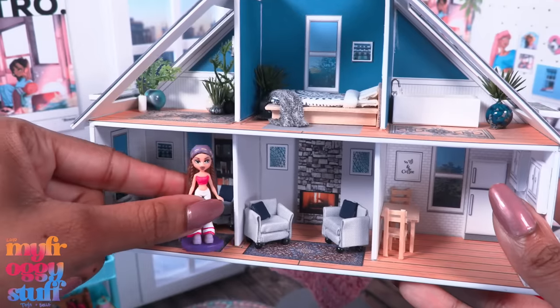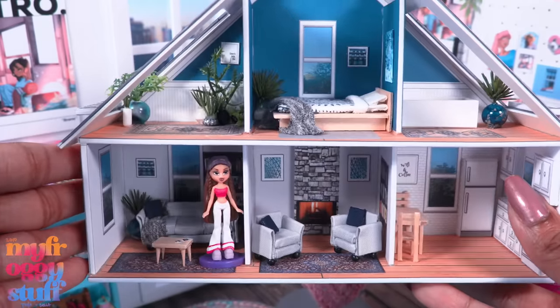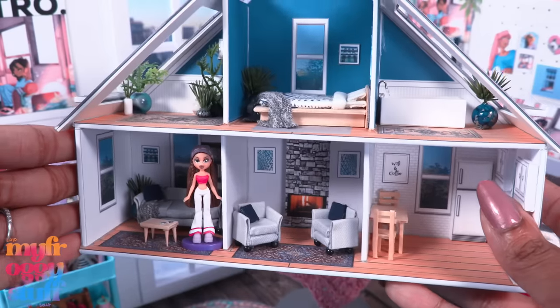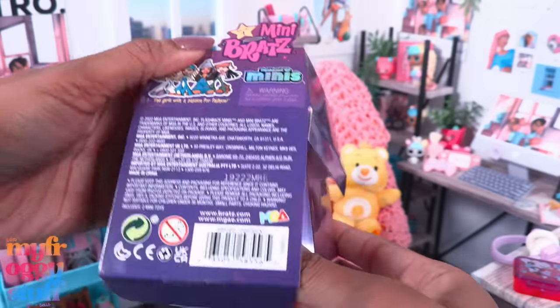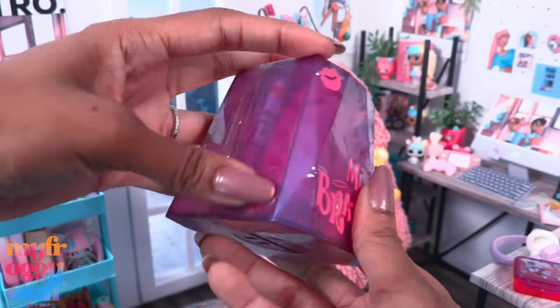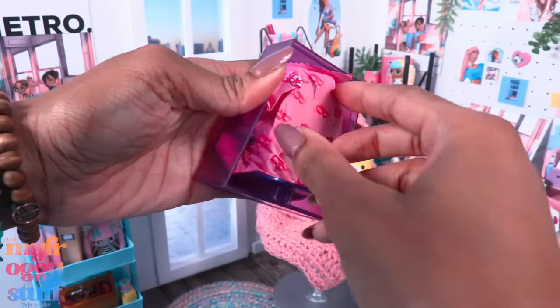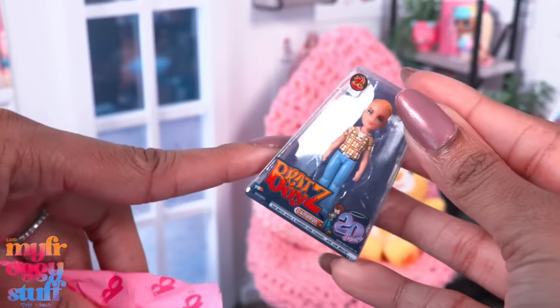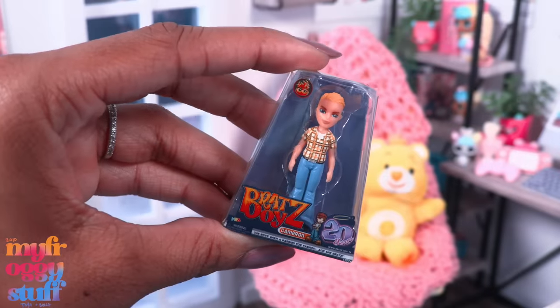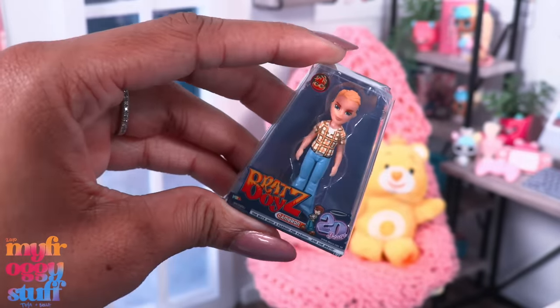Can we get a close-up? Check out all those details. They are a good size for our miniature Barbie dream house — well, I guess it just became a Bratz dream house! How cool is that — we already have a mini house to go with our mini Bratz. Definitely pleasantly surprised.